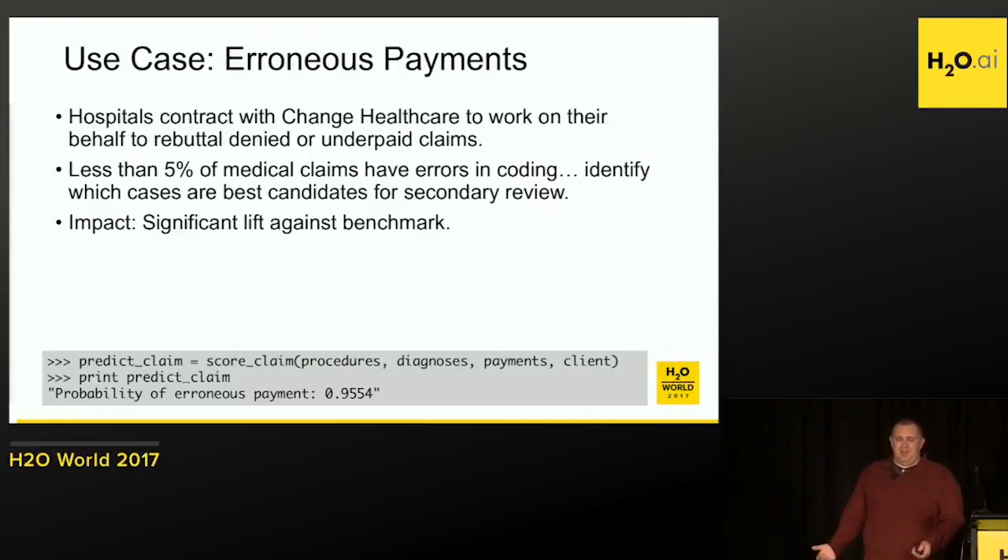It's a really simple concept: score a set of claims — procedure code, diagnosis code, payments, client — just as an example. Calculate the probability that there's some sort of error. If there is, let's work that one.